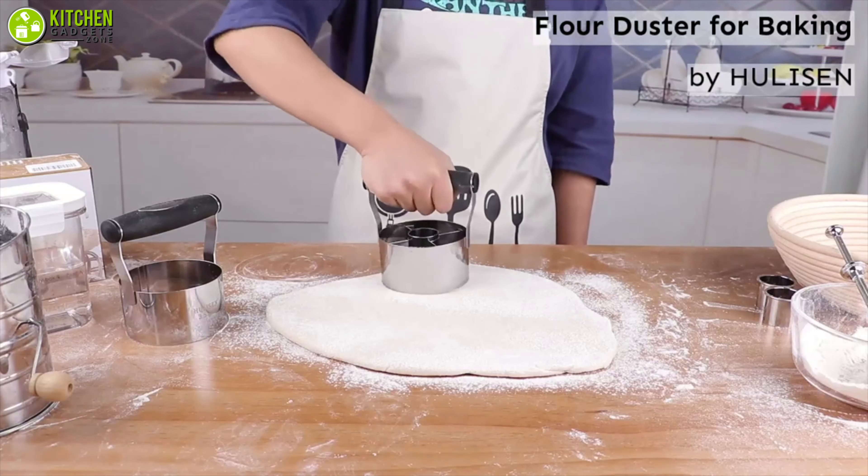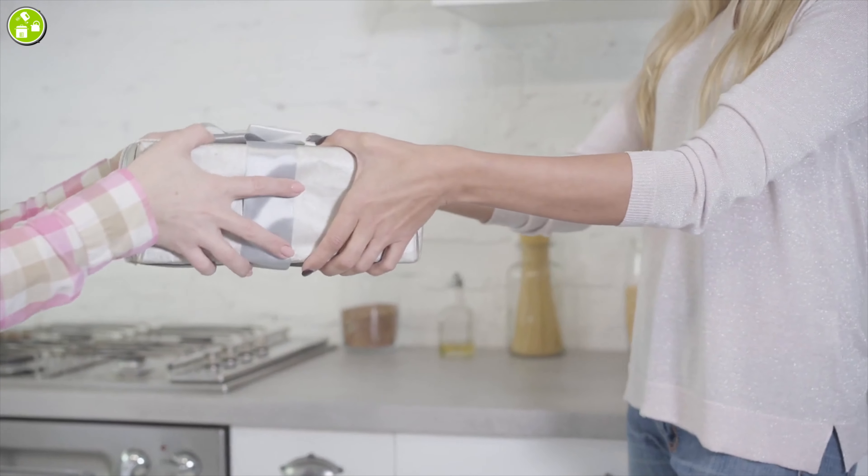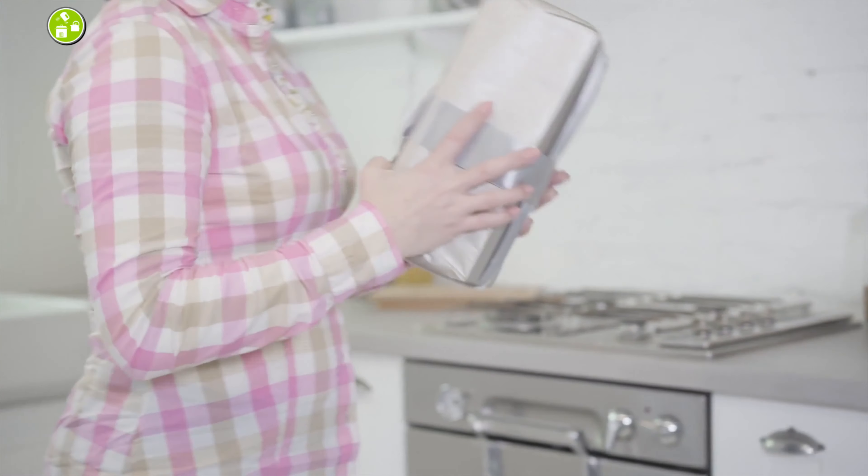All you have to do is dip it in flour and cut as many donuts as you like. As a bonus, this makes a great little gift for your donut-loving friends.